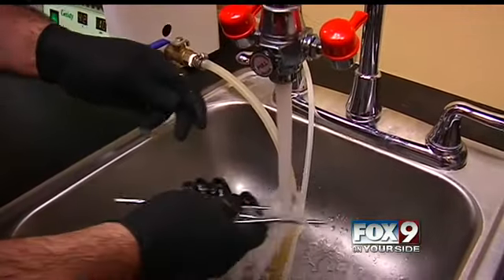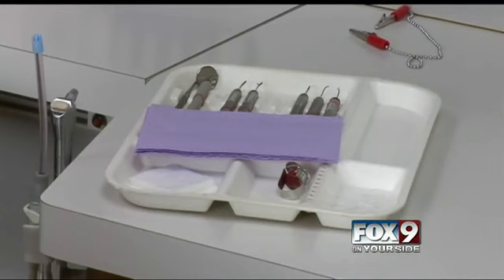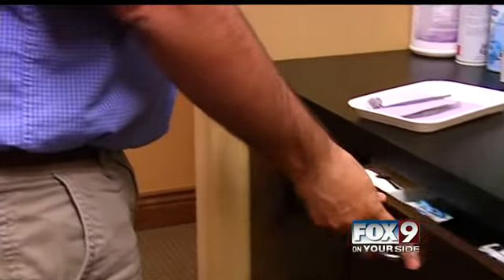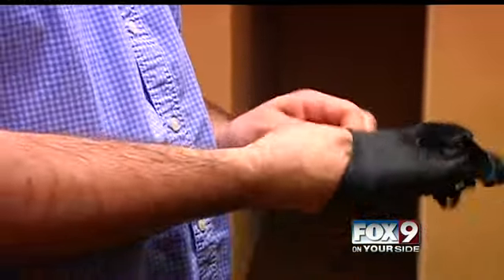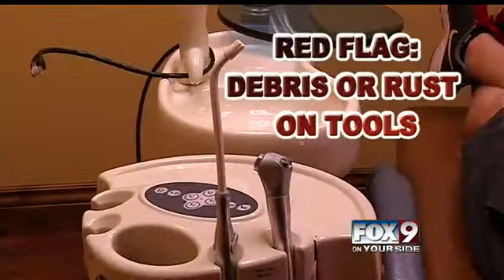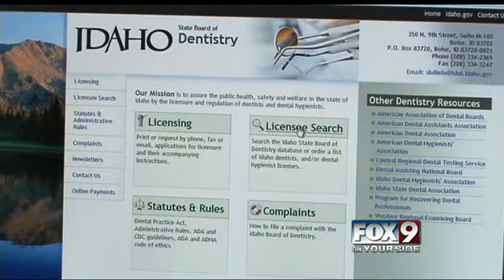Dr. Wolfe says it's also important for patients to be observant. Look for a clean set of tools when you walk in. Every patient, staff should put on new gloves and new masks. Look around at the general cleanliness of the office. It should be a major red flag if you see debris or rust on the tools, and if you have any concerns, file a complaint with the Idaho State Board of Dentistry.